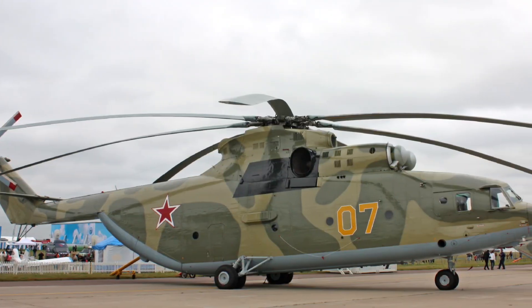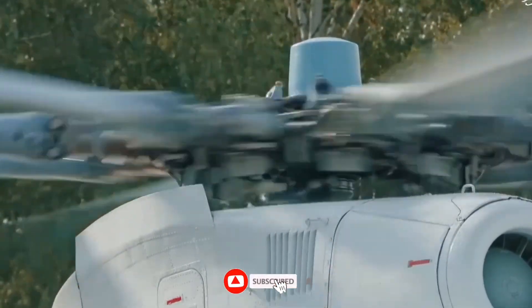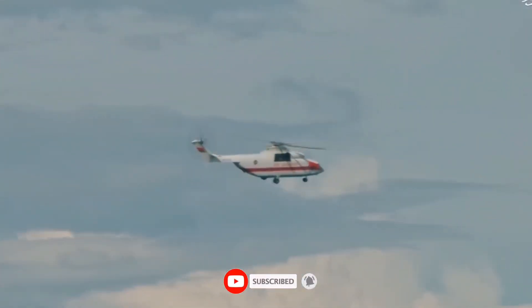If you love reveals like this — inside secret aircraft, massive machines, and hidden engineering — make sure you subscribe, tap the bell, and comment.